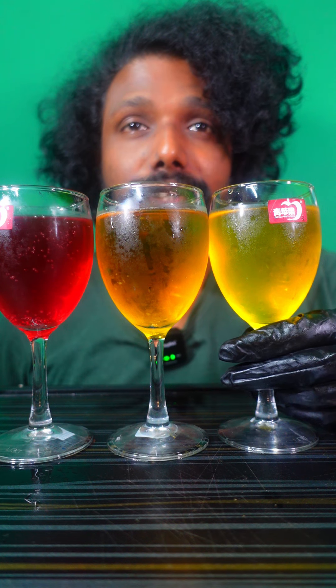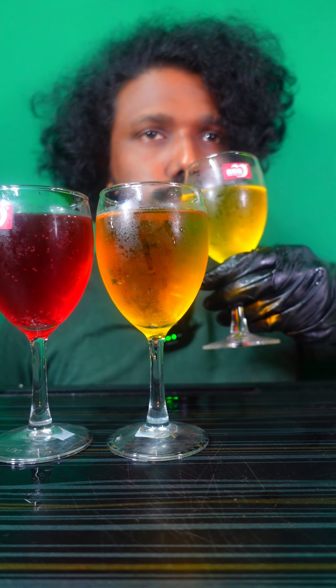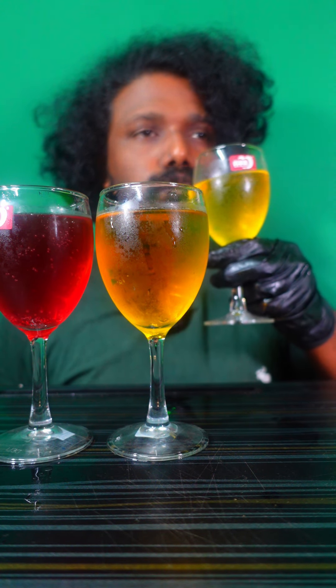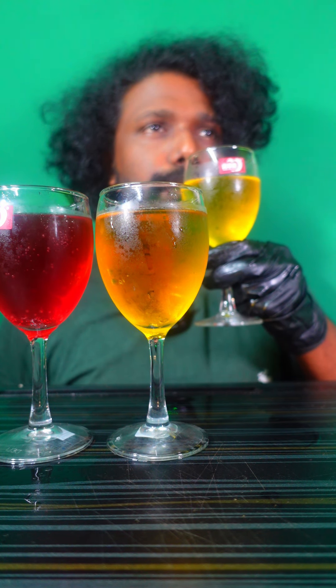Now guys, let's try the tropical flavor. This one is better.